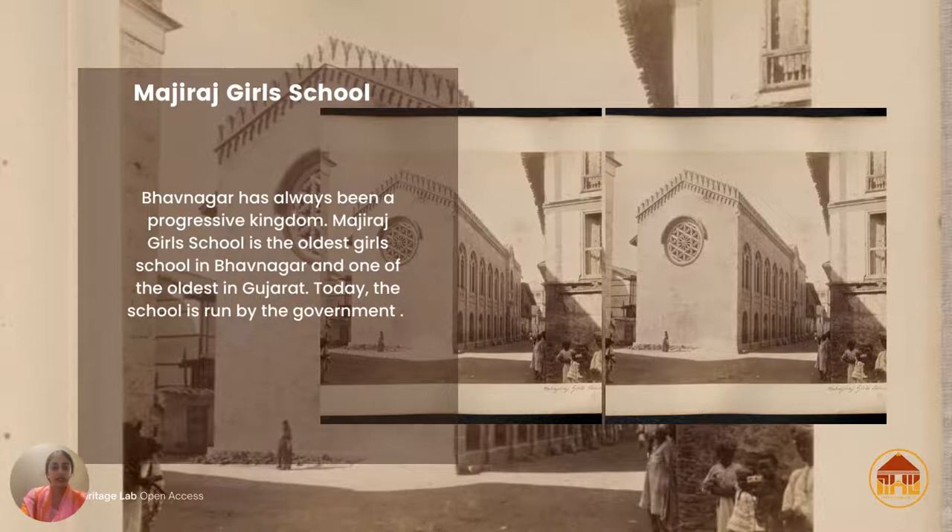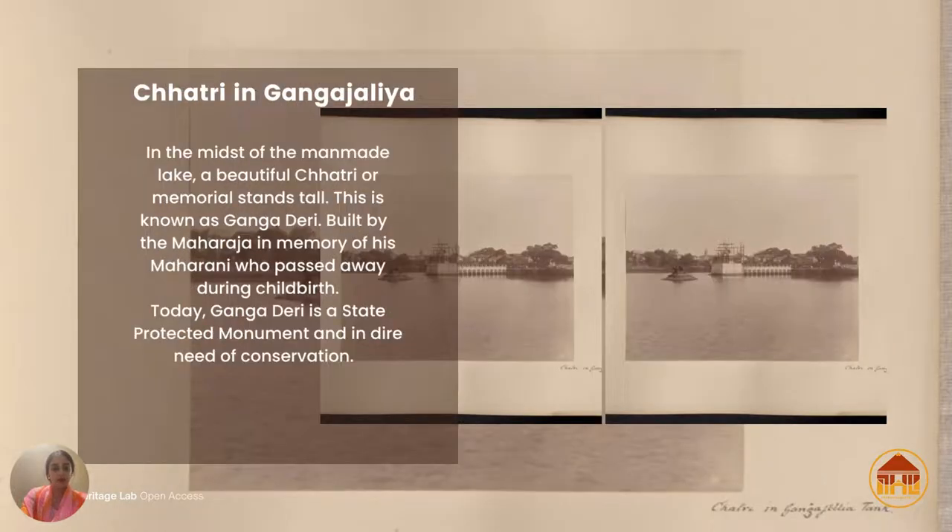Much later, we had Maharani Nankuvarba who received the highest prize ever by Queen Victoria for her reforms, and she also abolished the Parda system in Bhavnagar. Majiraj Girls School is the oldest girls' school in Bhavnagar and one of the oldest in Gujarat as well. Today it is run by the government, and it was named Majiraj after Takat Singh Ji's late wife — named in memory of her.